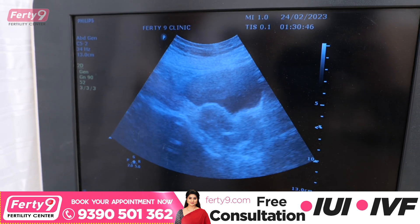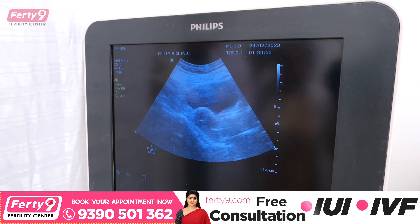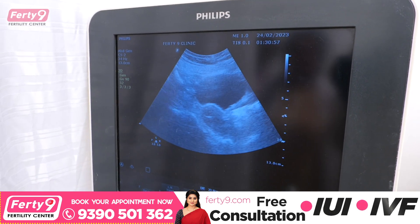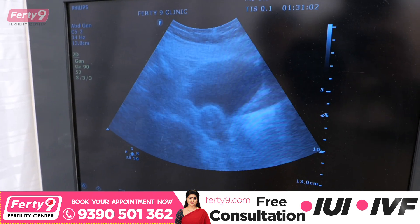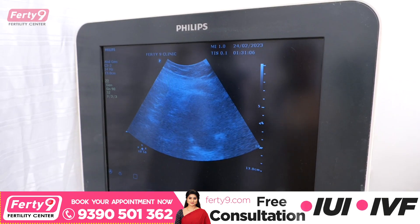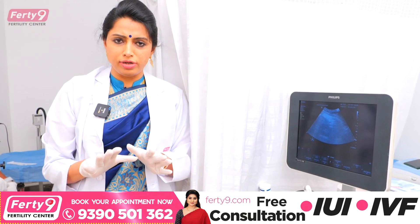Almost done. The patient gets no pain — there is no pain at all. So now there is no pain and the process is complete. Sperm has gone into the uterus. Now the patient needs to take 10 to 15 minutes of rest.